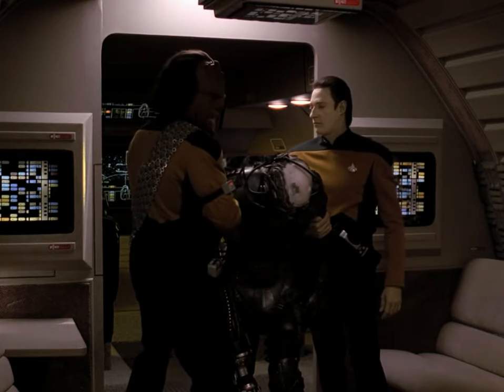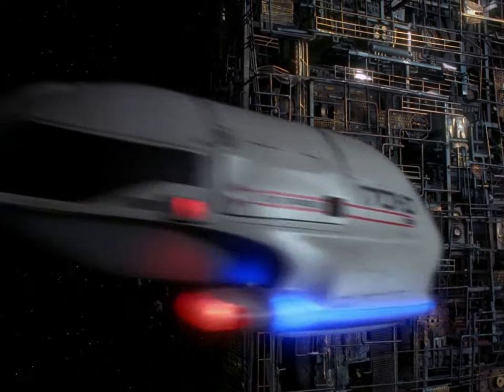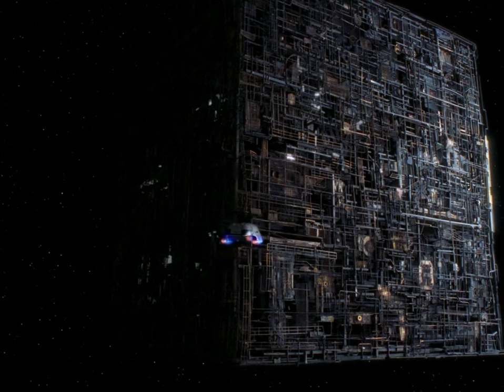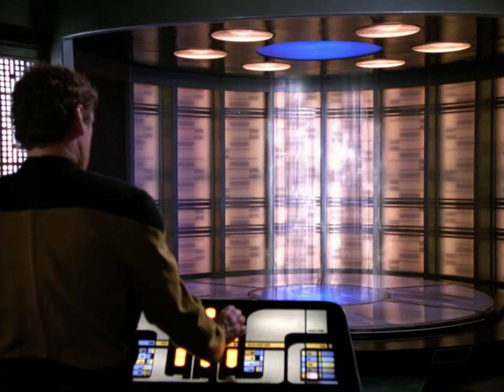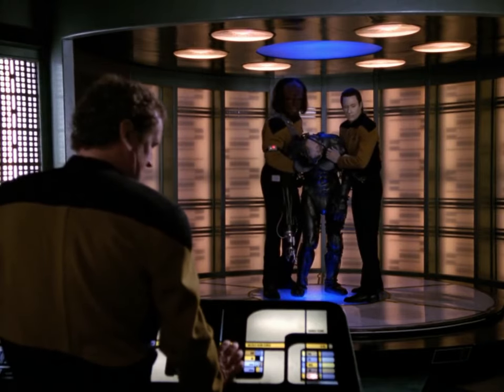Mission accomplished. We have him. Firing shuttle thrusters. They're clear of the Borg field, sir. Beam them out of there. Mr. O'Brien, locked in. Transport successful, sir.